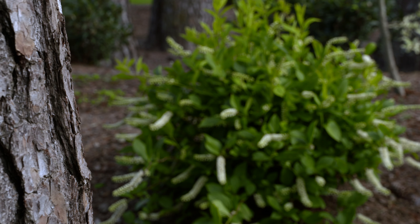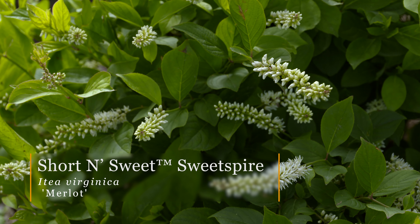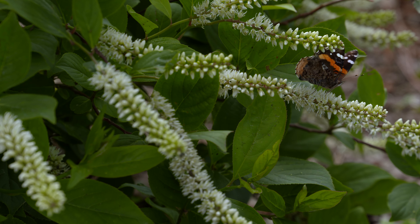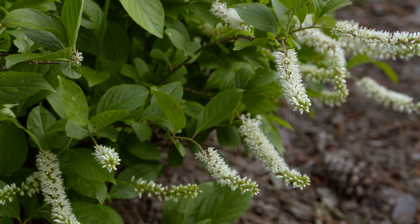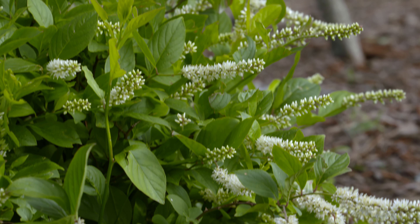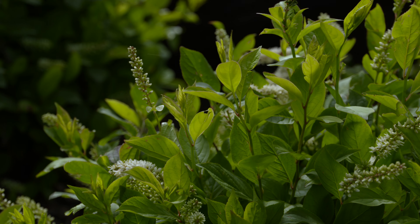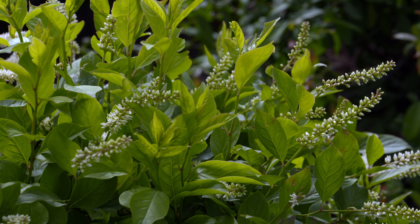Boxwoods don't necessarily bloom, so do you have anything to add some flower to complement these hydrangeas? We do — another plant called Short and Sweet Sweet Spire. It gets about two to four feet tall and wide, loves water, and can handle some moist soils. It gets blooms during the summertime that are about two to four inches in length — a little bit shorter than a typical sweet spire. Unlike other sweet spires, this one is more compact, so the blooms stand more upright and show off a little better. It's a white flower with a little bit of fragrance during the summer months.